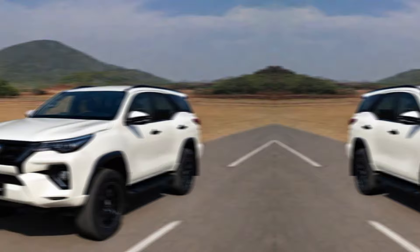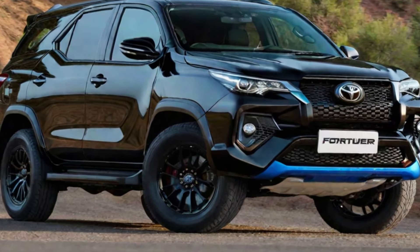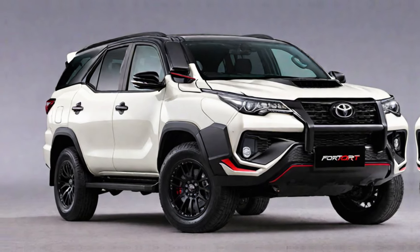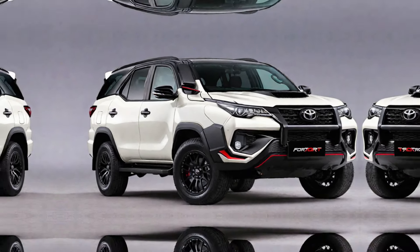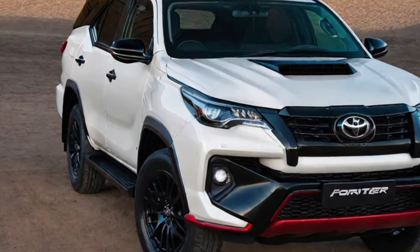Expected features. While Toyota remains tight-lipped on specifics, we expect the GR Sport to be loaded with features, including an advanced infotainment system with a larger touchscreen, a panoramic sunroof, a comprehensive Toyota Safety Sense suite, and a whole lot more.